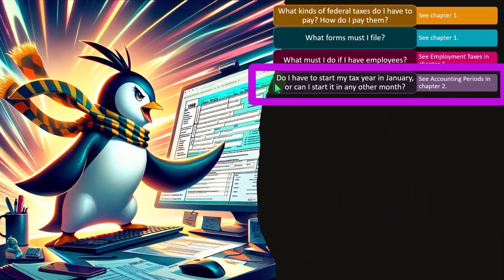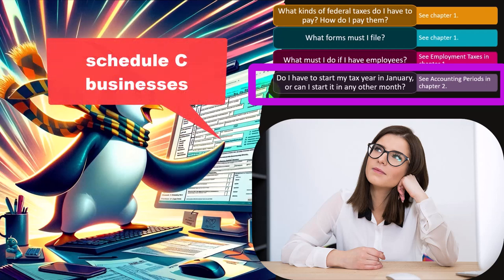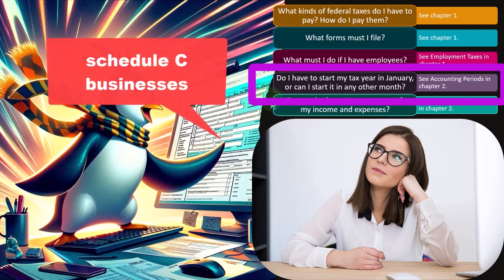Do I have to start my tax year in January, or can I start it in any other month? You can imagine businesses wanting a different year-end — the most common reason would be that a busy season lands somewhere other than December, so you might want your year-end to coincide with your busy season. For small Schedule C businesses, most of the time we use a calendar year, but the question comes up: could we use a fiscal year other than the calendar year?